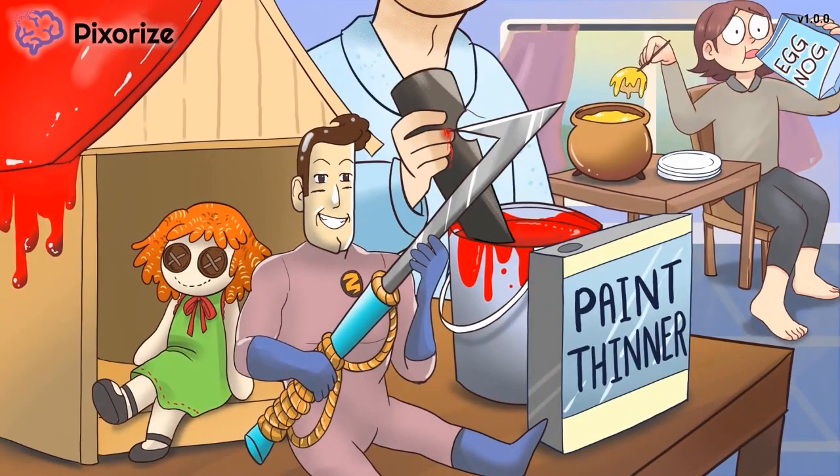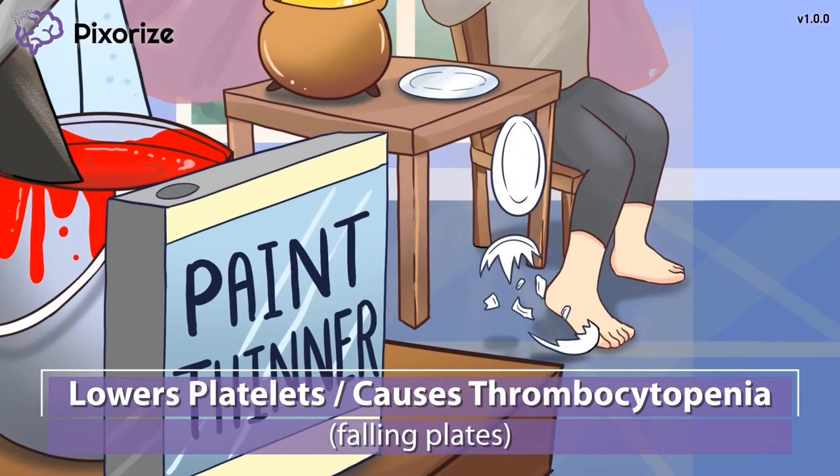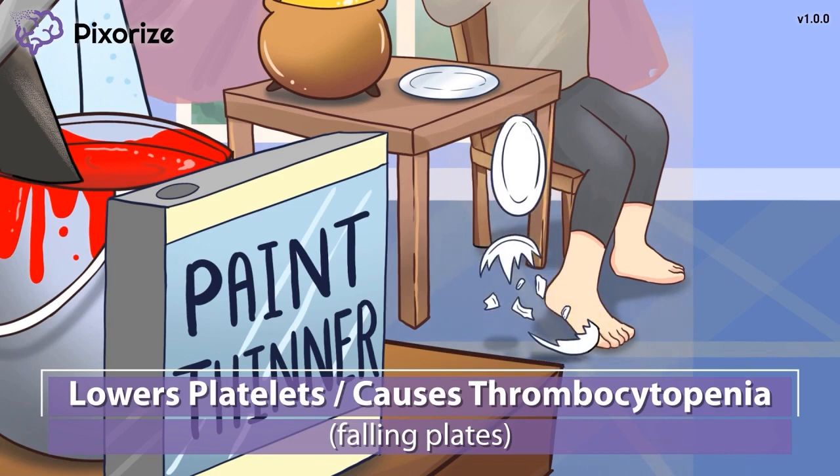With clinical use mastered, let's move on to potential side effects. As the mom reaches across the table to dip her bread in the fondue pot, she knocks over a stack of plates — maybe if she wasn't chugging eggnog at the same time, she could have prevented this accident. These falling plates should help you remember that low molecular weight heparins can cause lower platelets. The technical term for a low platelet count is thrombocytopenia. Just like with normal heparin, low molecular weight heparins can cause a quick drop in platelet counts in what is known as heparin-induced thrombocytopenia.